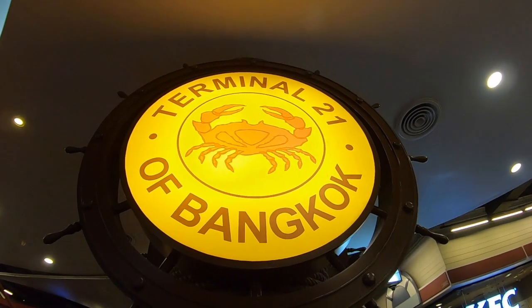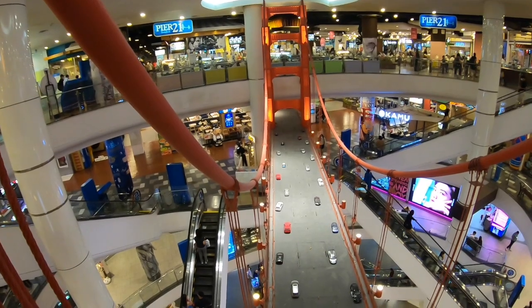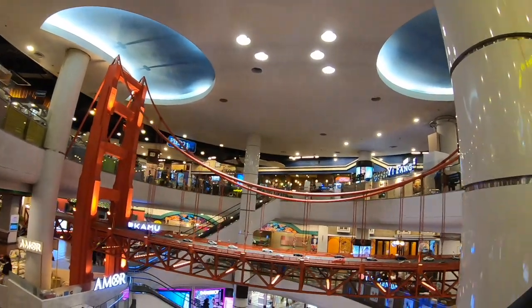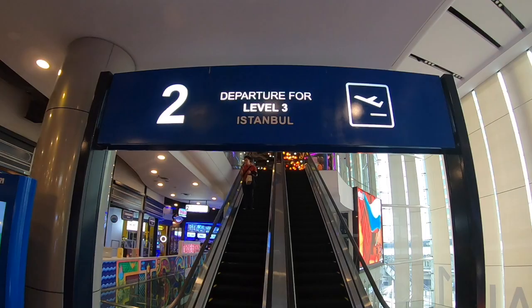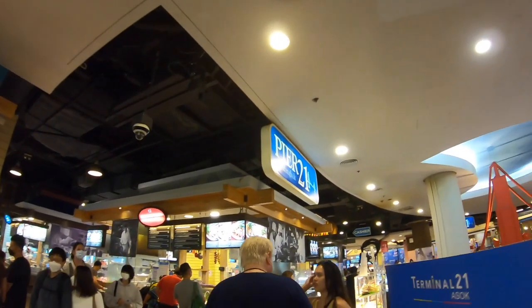I will take you along through the amazing mall of Terminal 21. Terminal 21 is one of Bangkok's coolest malls, located right smack in the middle of the city. It is well known for its diversity of floors — every floor represents a different city around the world. Come along as I eat my way through Pier 21 of San Francisco and wander the streets of Istanbul, London, and Tokyo.